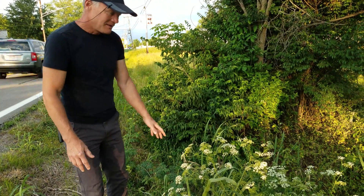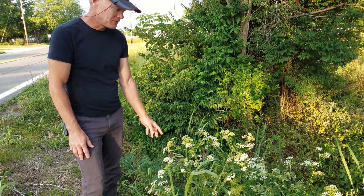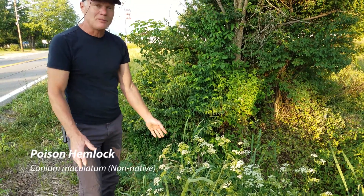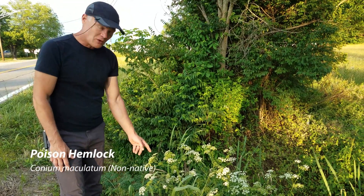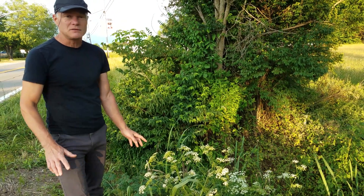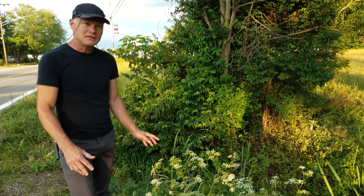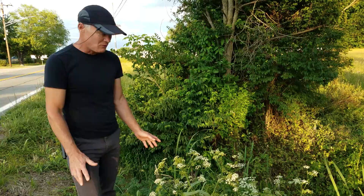This is one of the most common ones right here. This is poison hemlock. Poison hemlock is very poisonous, as you would guess, so we wanted to make sure that everybody was aware of it. You find it everywhere. It grows along the roadsides, in ditches, dry areas, waste areas. It's an introduced species that is taking over.